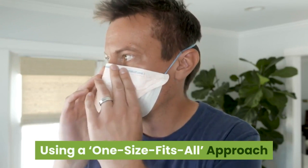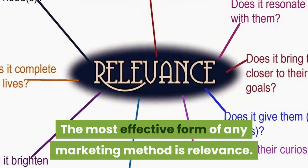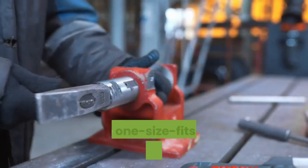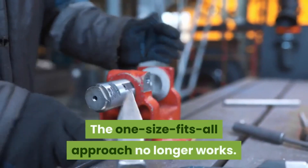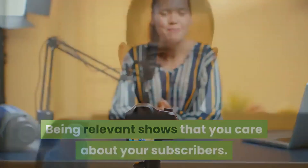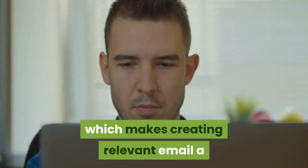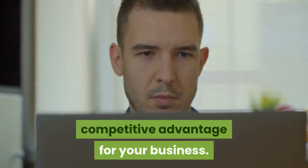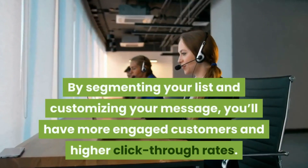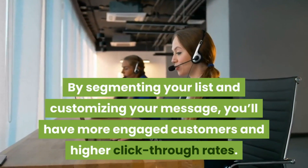Using a one-size-fits-all approach. The most effective form of any marketing method is relevance. Your message needs to be relevant to your subscribers — the one-size-fits-all approach no longer works. Being relevant shows that you care about your subscribers. Only 11% of businesses segment their email lists, which makes creating relevant email a competitive advantage for your business. Your segmentation can be basic or complex. By segmenting your list and customizing your message, you'll have more engaged customers and higher click-through rates.